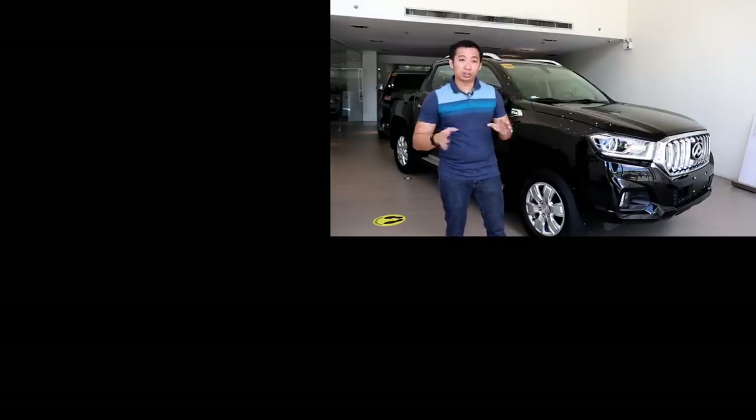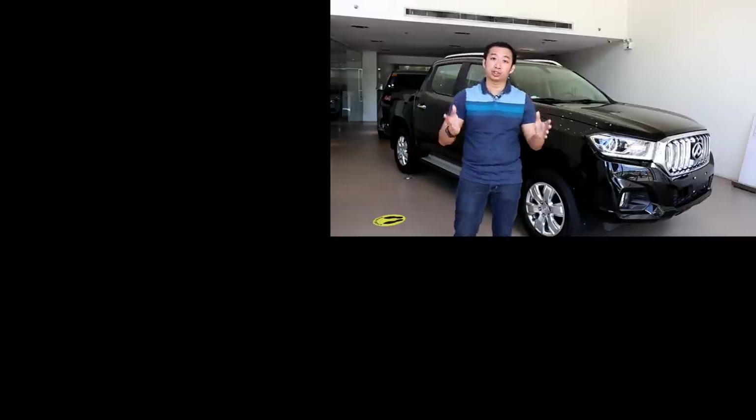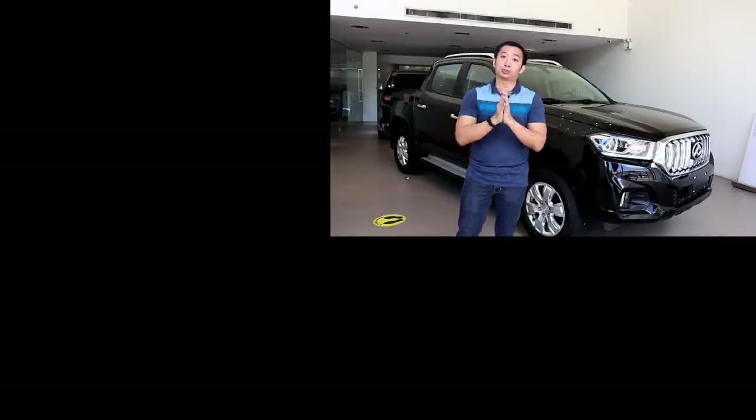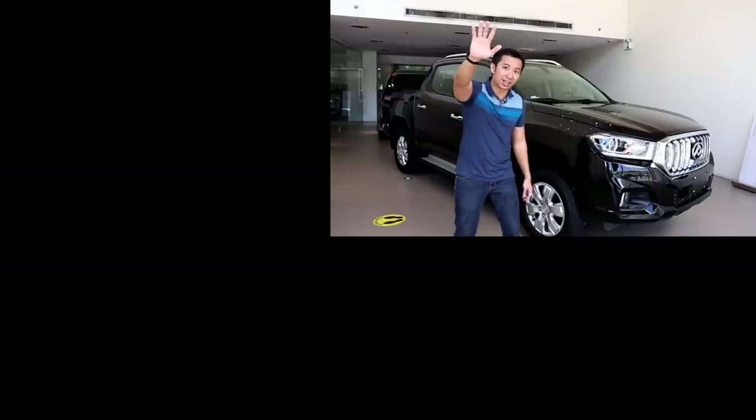Thank you for watching one of my car reviews. If you like this review, hit that like button and subscribe as well — I promise you it will be worth your while. Anyway, I'm Ray Gannon. I will see you again in another video. Bye-bye.